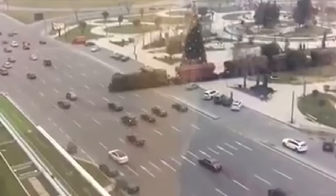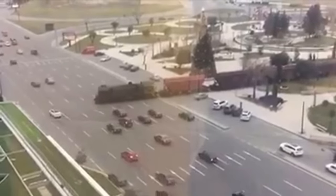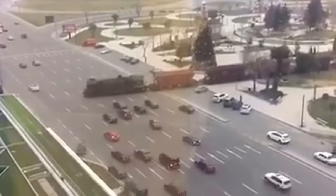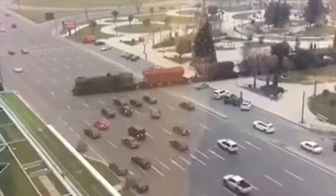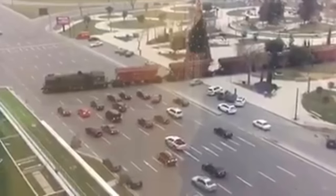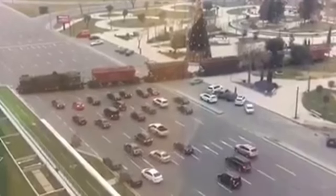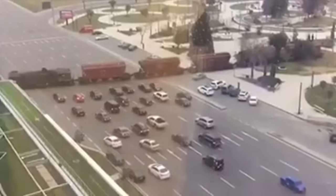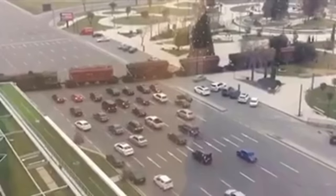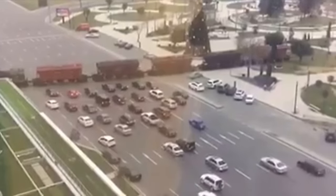Most people who show this footage or discuss it in a report or article do little to explain the train or help you understand what you're looking at, especially without other footage to follow it up. I spent two days trying to research this train — where it is located exactly, why it crosses a major motorway, and why there are no boom gates.